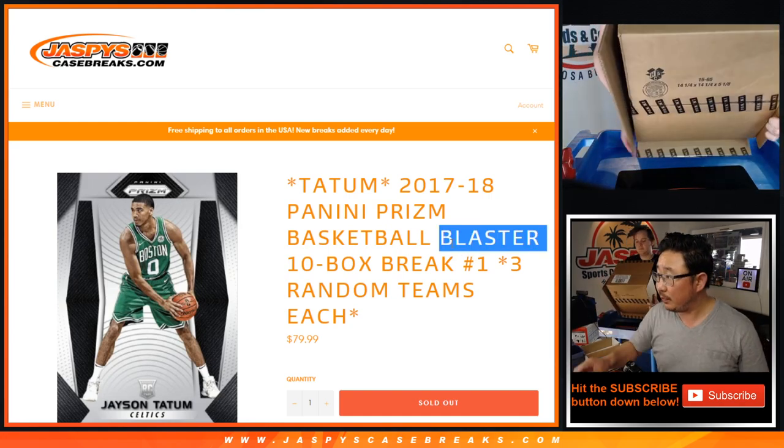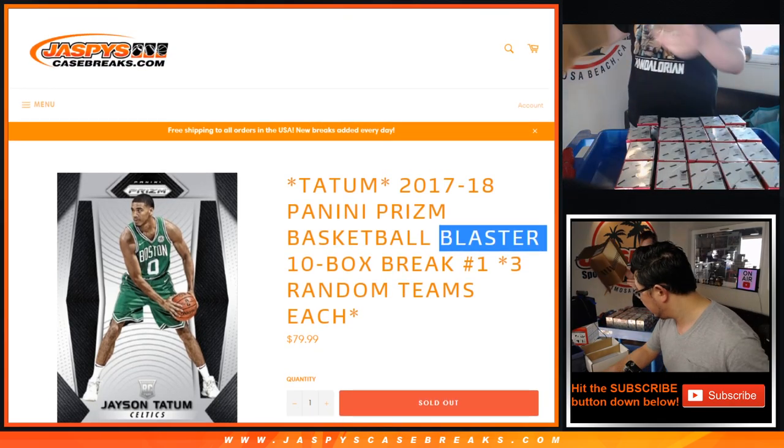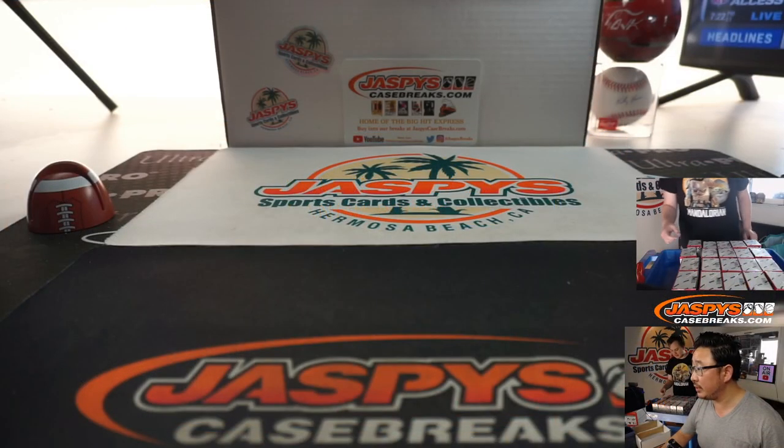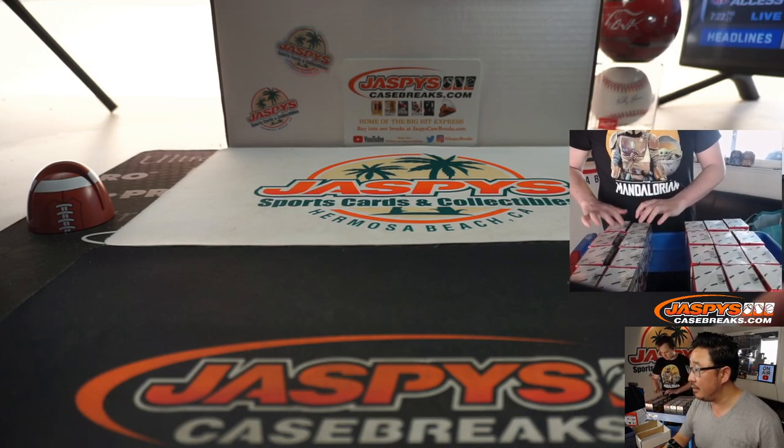There you go, Nick's popping it open right now. Let's flip screens really quick. So he's going to help us rip these boxes here.